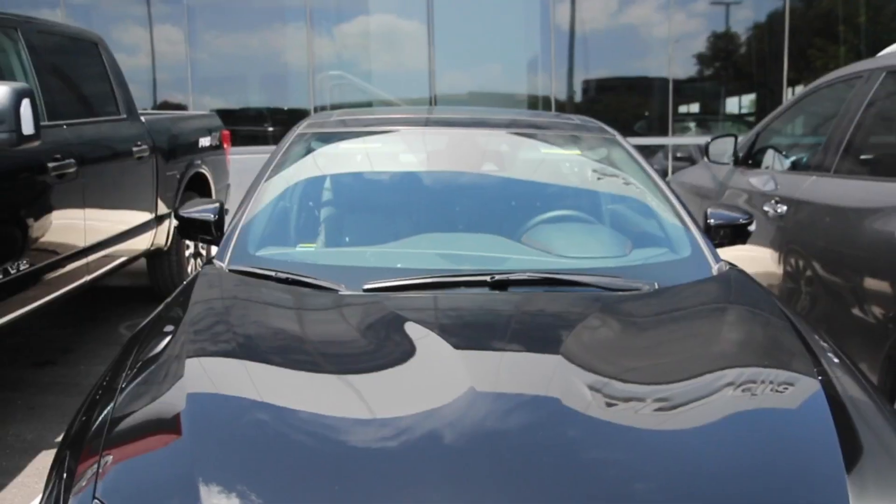This summer we're going to use two black vehicles — one with the sunshade and one without — and we'll see how big the temperature difference can be.